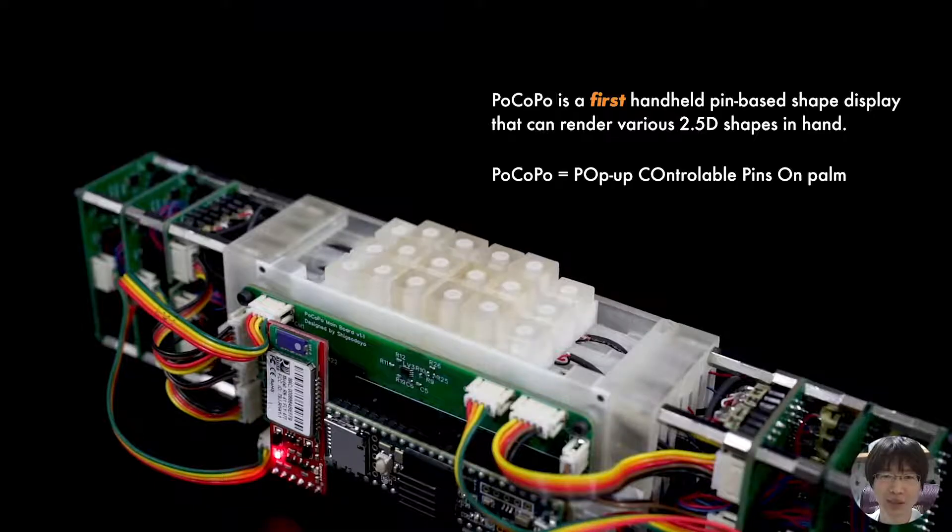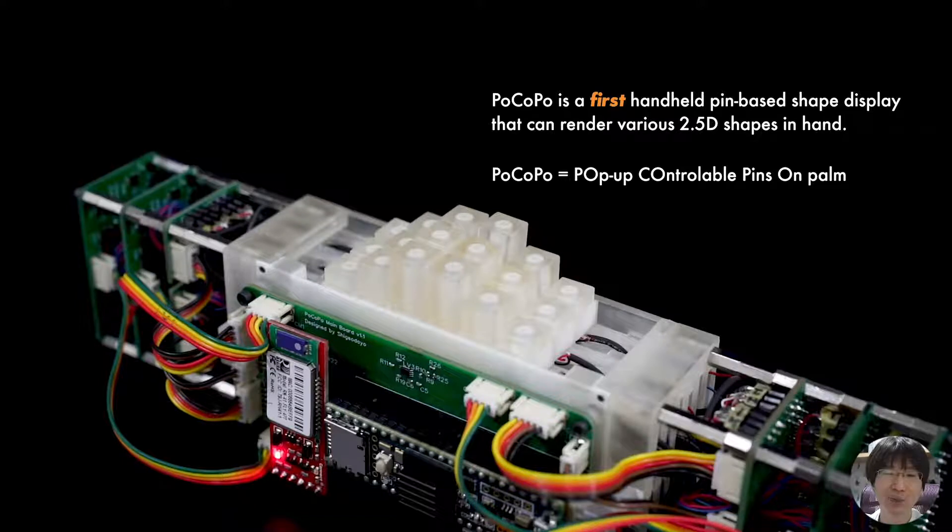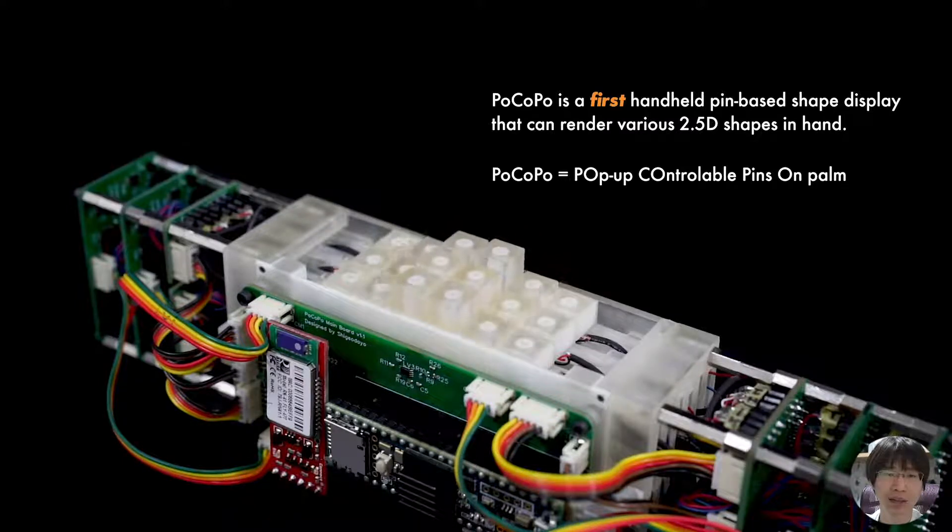In this presentation, we introduce Pocopo, the first handheld pin-based shape display that can render various 2.5D shapes in hand in real time.